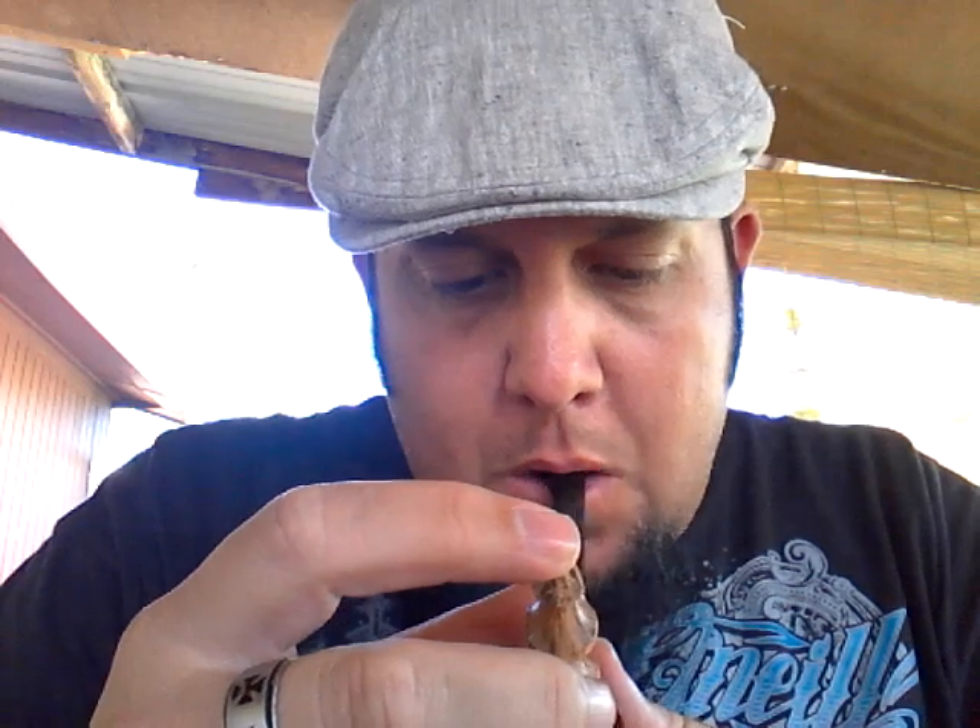Hello pipe smokers, it's me Mike, Tobacco Pipe Collectors. Putting out another video. I just had to show you guys some of the cool stuff that I brought back from Denver, Colorado.